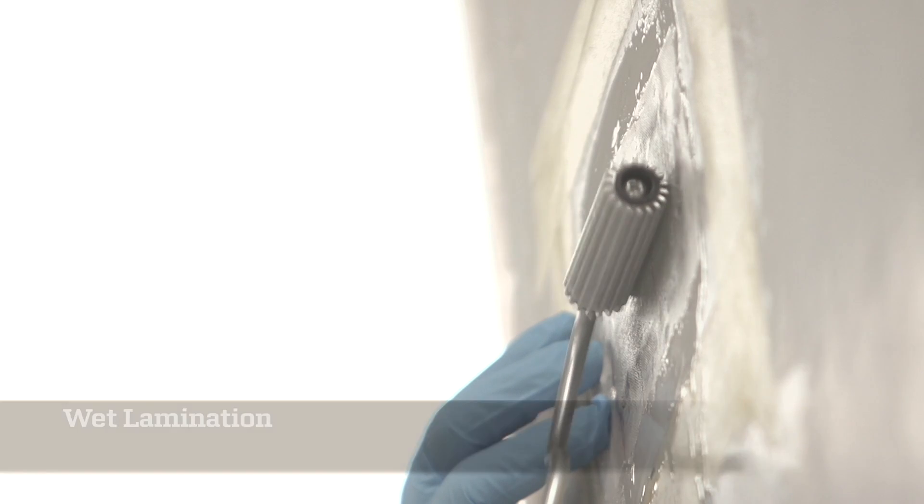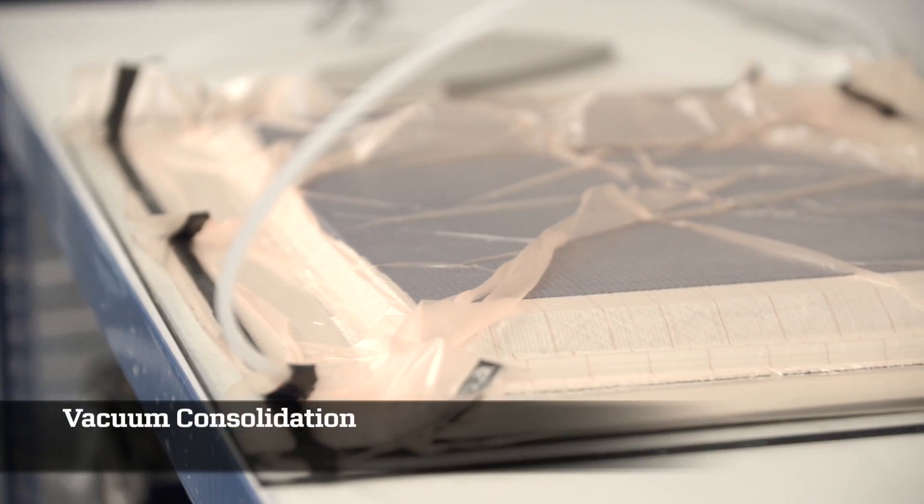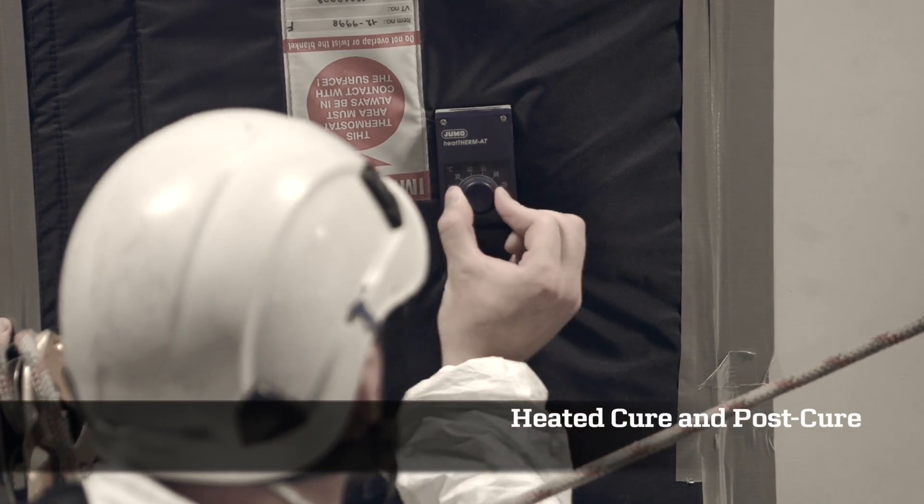Rotor blade manufacturing and repair techniques are taught, covering areas such as wet lamination, resin infusion, vacuum consolidation and heated cure and post cure.